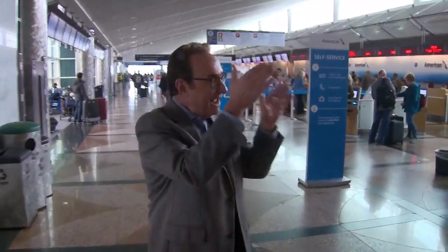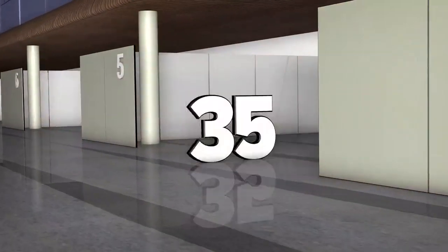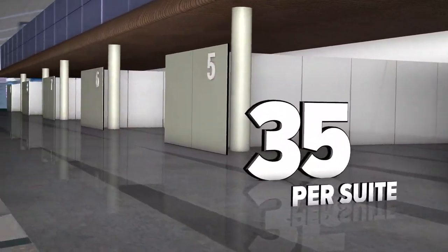There will be 18 different security suites. Each suite will be able to handle about 35 people lined up at one time. In all, there's going to be 34 new security lanes — more than the 30 there are downstairs right now.